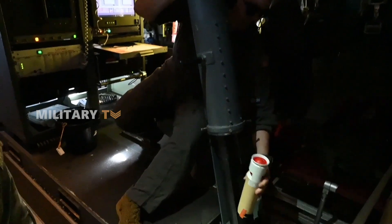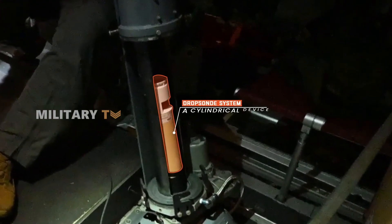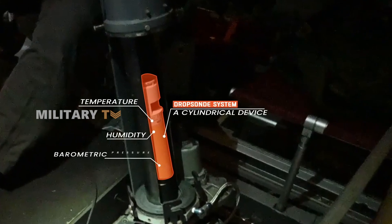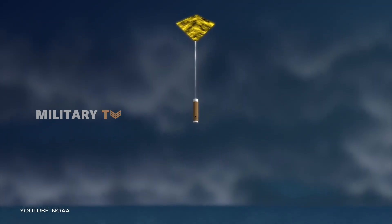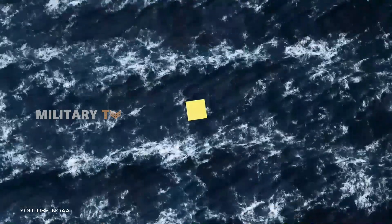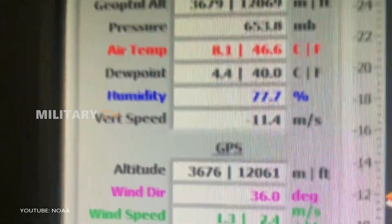It's equipped with specialized weather tools, including a Dropsonde system — a cylindrical device that gathers data on temperature, humidity, and barometric pressure as it descends toward the ocean. This real-time information is sent back to the plane, offering vital insights into the storm's core and surrounding atmospheric conditions.